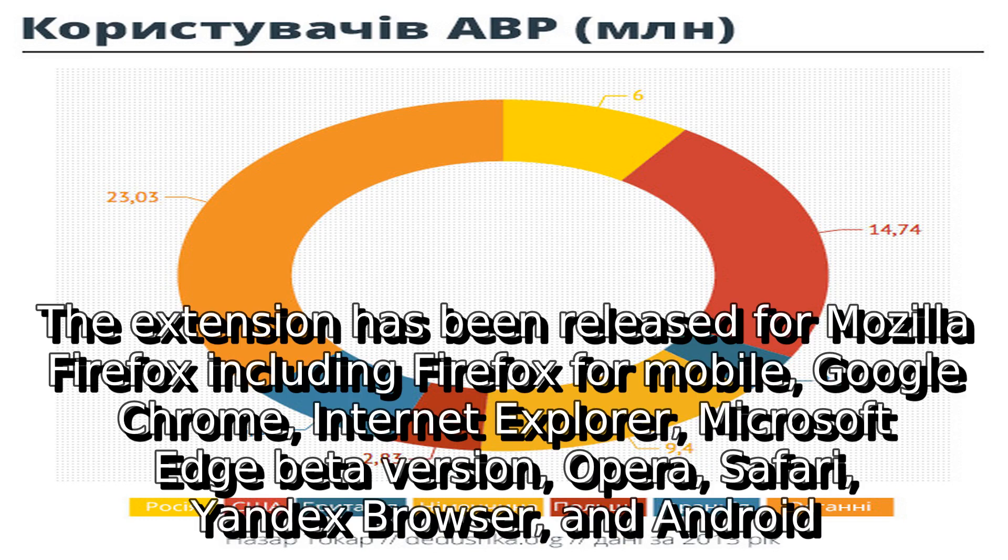The extension has been released for Mozilla Firefox including Firefox for mobile, Google Chrome, Internet Explorer, Microsoft Edge beta version, Opera, Safari, Yandex browser, and Android.